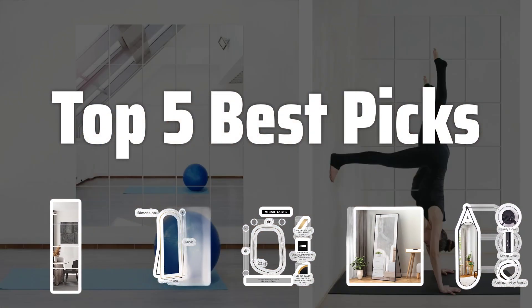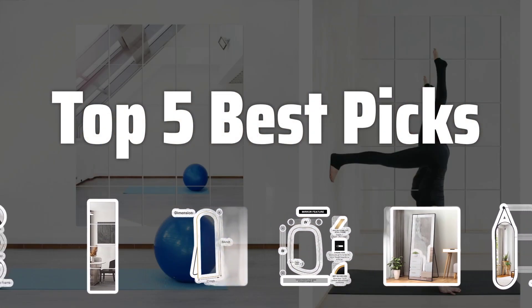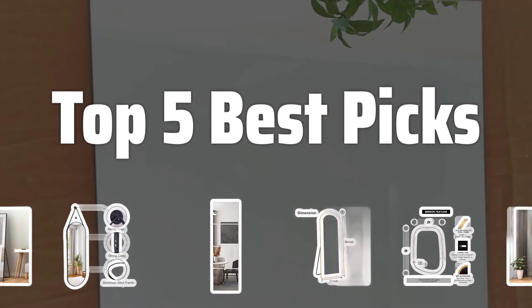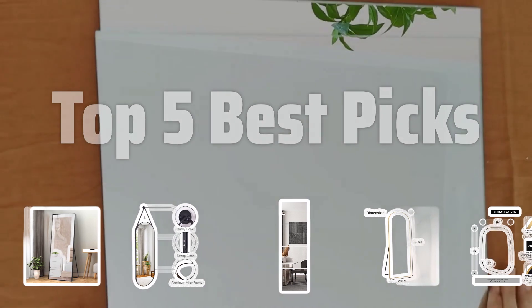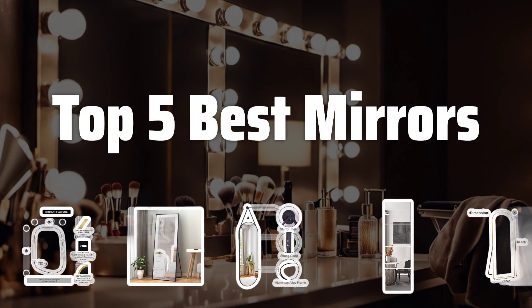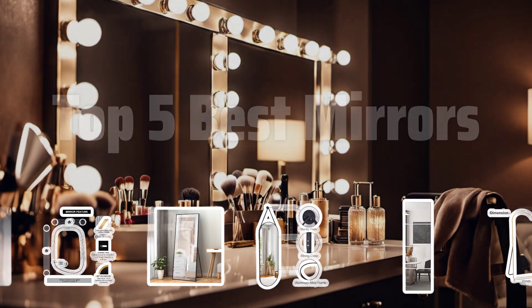Welcome to Top 5 Best Picks. The best wall-mounted mirrors is probably one of the most essential items in any home, providing both functionality and style. Today, we're diving into the top 5 best mirrors that will elevate your space. Now let's take a look at the top 5 best mirrors we choose for you.